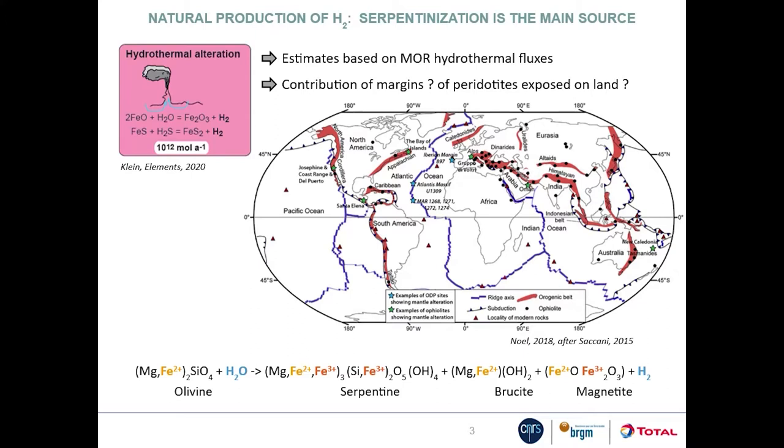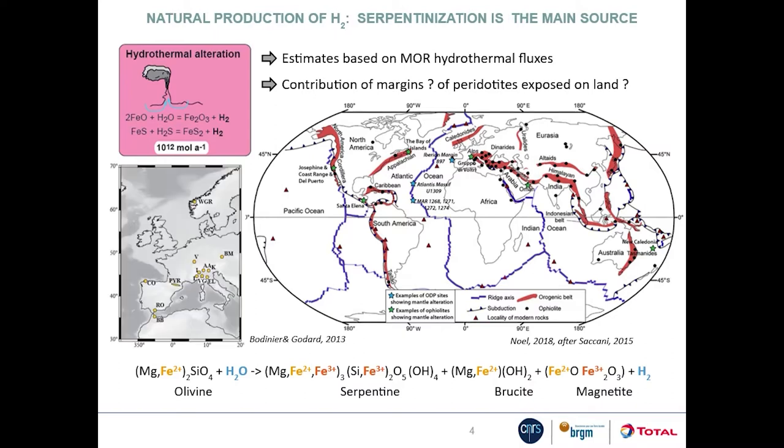The serpentinization of peridotites from ophiolites and orogenic massives exposed on land along suture zones is still poorly known. There is probably active serpentinization in these environments — alkaline springs rich in hydrogen have been known and studied in Oman and in Liguria for more than 30 years. Europe is particularly rich in peridotite massives, in particular in the Pyrenees.